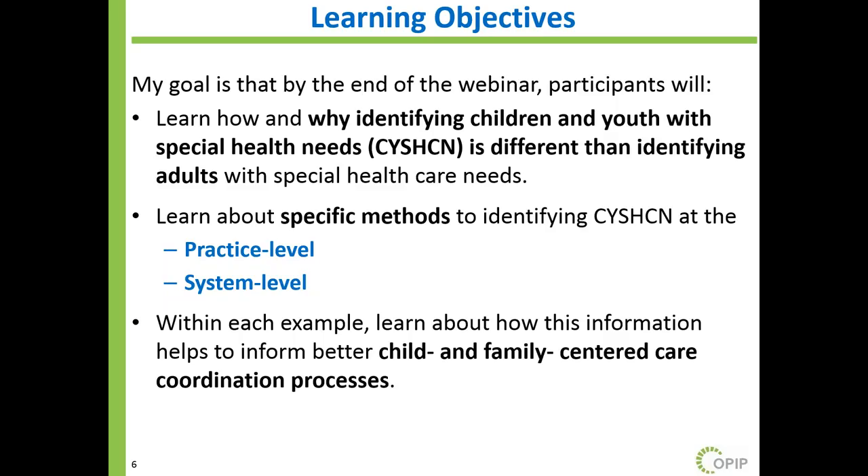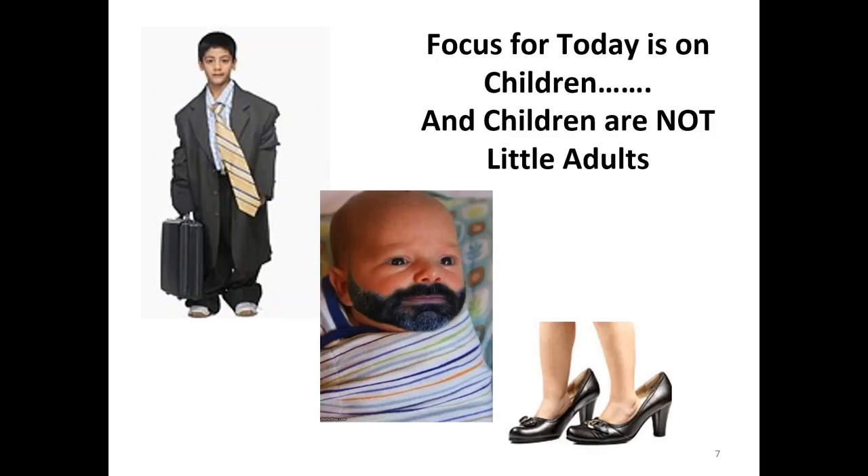Within each example, knowing that the purpose of identifying is to use that population, I'm going to provide tips and strategies for how tools could be used to better inform child and family-centered care coordination processes. We focus on children across the state, knowing they are served by a variety of providers. When I talk about identification and care coordination, I'm specifically talking about children, including adolescents up to age 21.